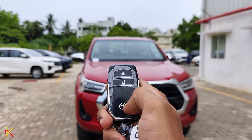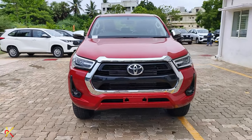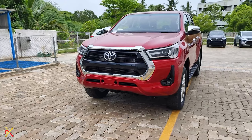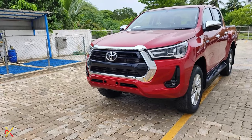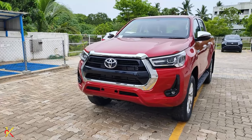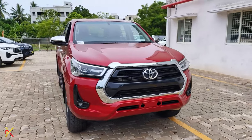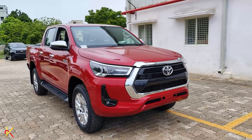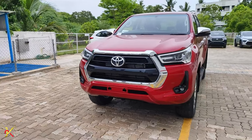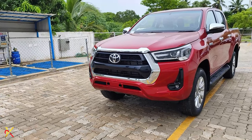We will talk about the Toyota Hilux, a vehicle available in 180 countries. We are looking at the 8th generation Toyota Hilux for 2023, offered in three variants: first, the standard variant; second, the high manual transmission; and third, the high automatic transmission. The Hilux is available only in the diesel variant.